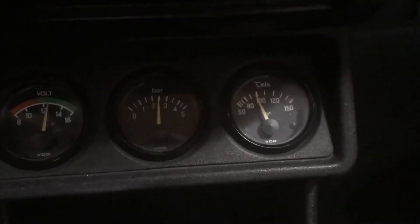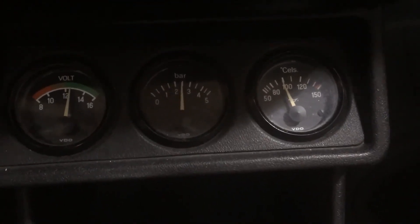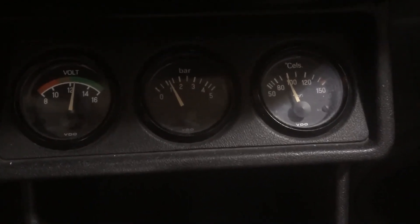Here's 2,000 RPM — you need two bar minimum as per the Bentley, and we've got two and a half. Then lift the pedal to idle: still above one. That's good. Remember it was just above zero before. So it's a lot easier knowing it's got oil pressure now.